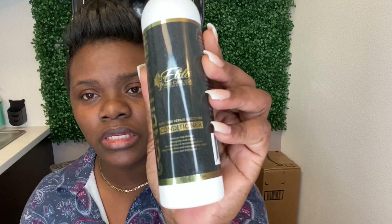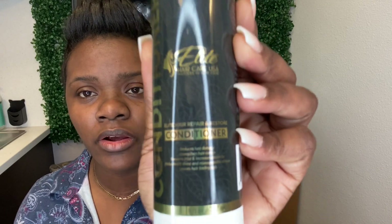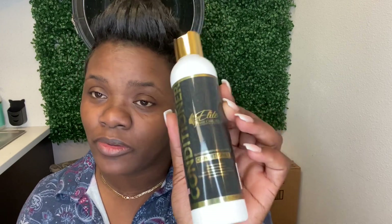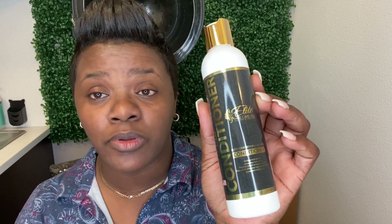Today we're going to talk about labeling for your hair care or beauty brand products — what is required on that label in regards to material and sizing. I'm going to give you guys an example really quickly. This is our Elite Hair Repair and Restore Conditioner.